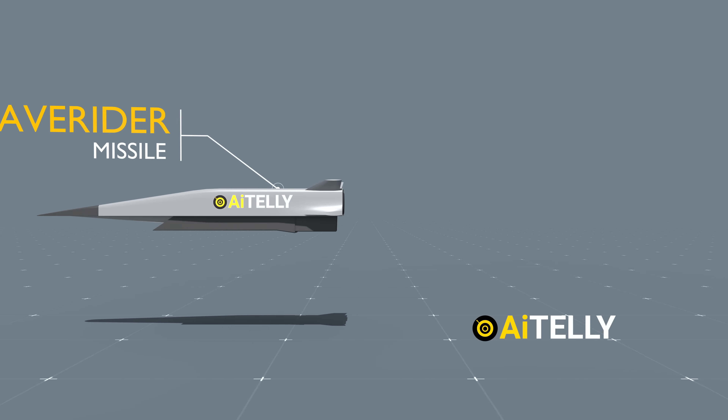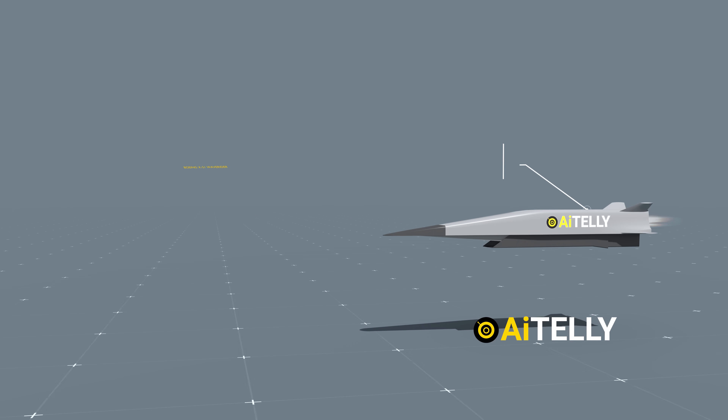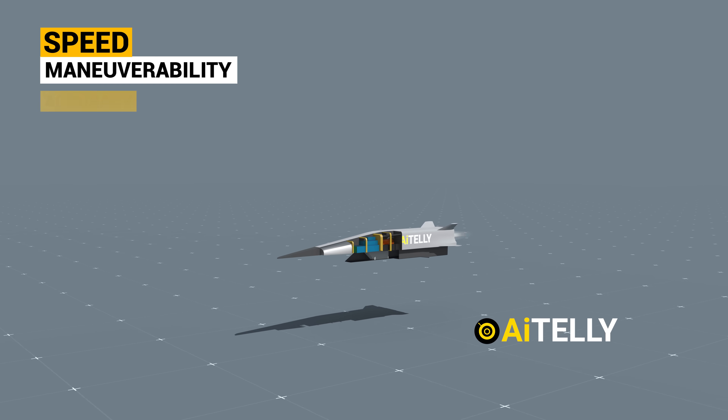To qualify as a hypersonic missile, it must possess three key attributes: speed, maneuverability, and accuracy.